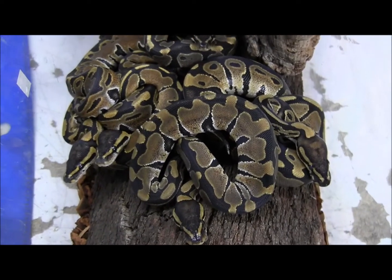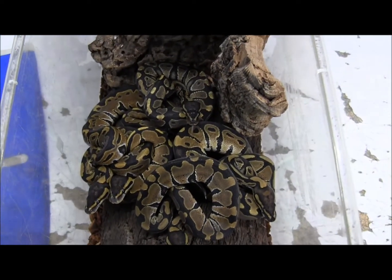Those are just a few of our available baby ball pythons. Go ahead and visit the website and check them out.